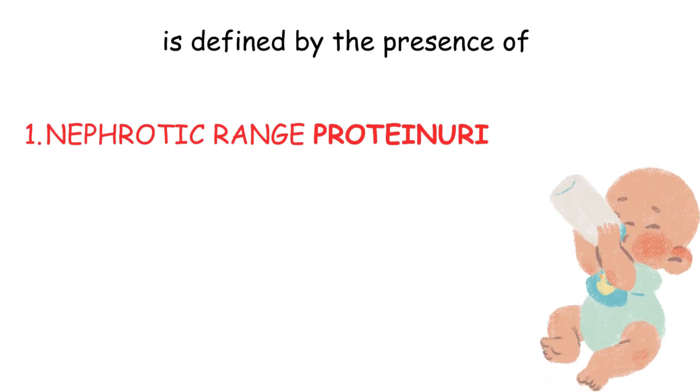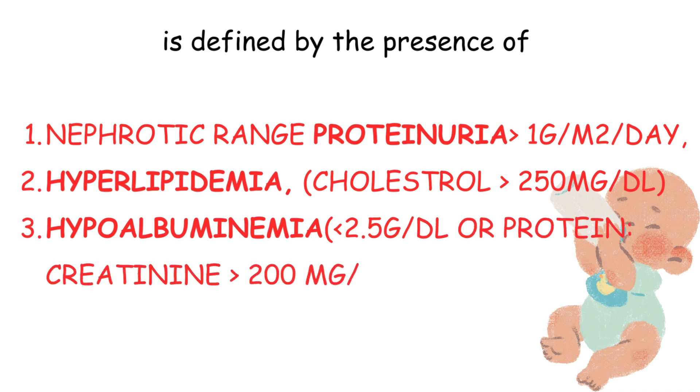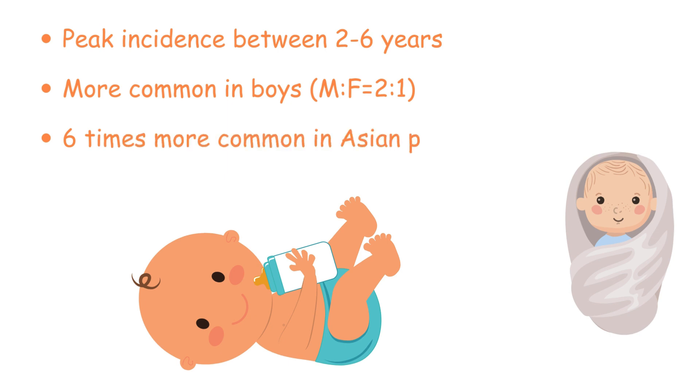Nephrotic syndrome is defined by the presence of nephrotic range proteinuria, hyperlipidemia, hypoalbuminemia and edema. Nephrotic syndrome exhibits a peak incidence between two to six years with a higher prevalence in males, and an overall incidence of two to four per 100,000 children in the UK. Notably, it is six times more common in the Asian population.